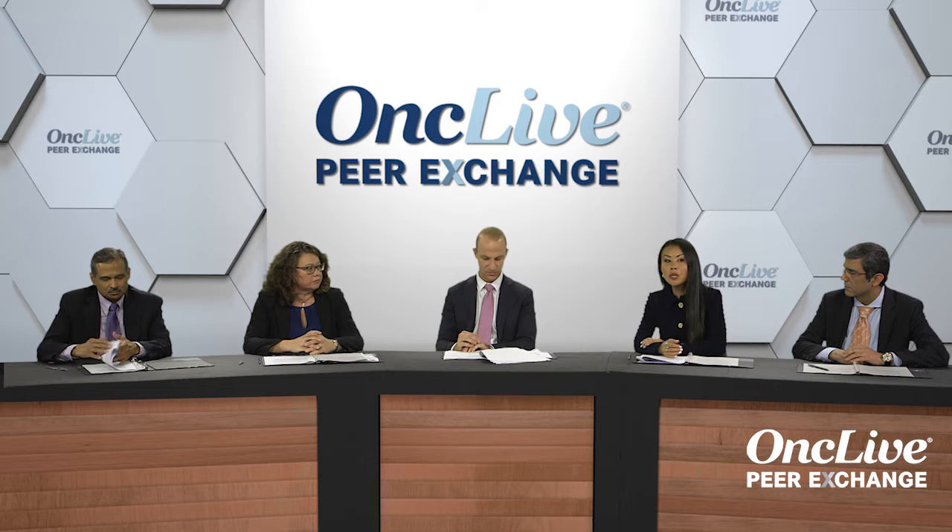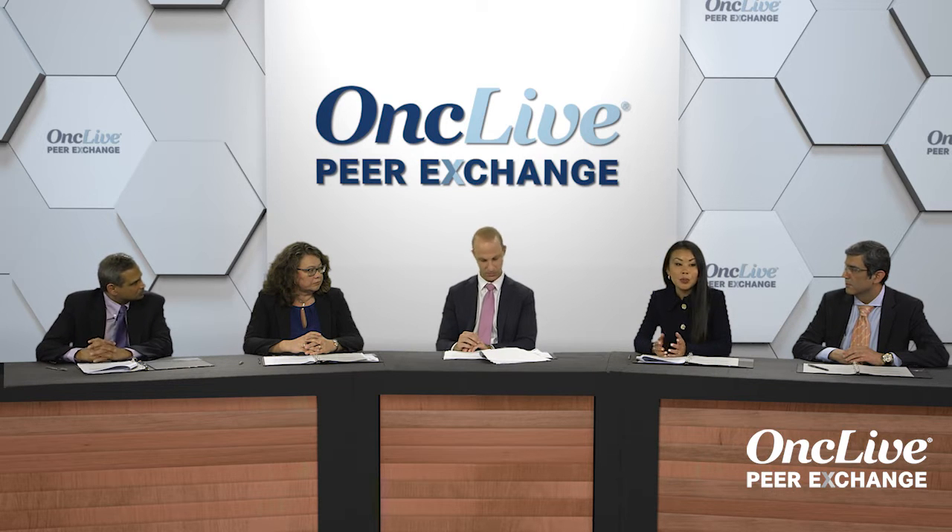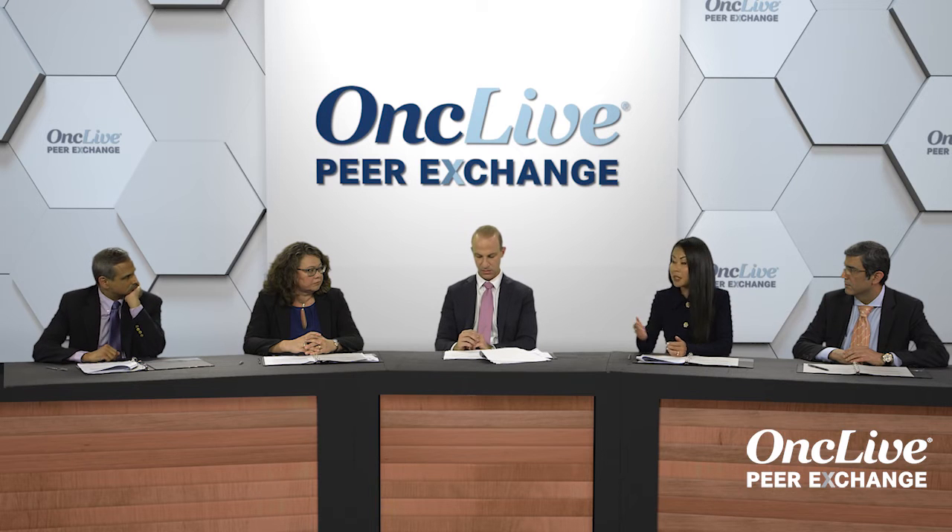Sure. HER2, as everybody knows, is part of the EGFR family, or ErbB2. There have been amplifications, exon 20 insertion mutations, and point mutations. Everybody has tried every single HER2 drug used in breast cancer, and so far nothing has really panned out.